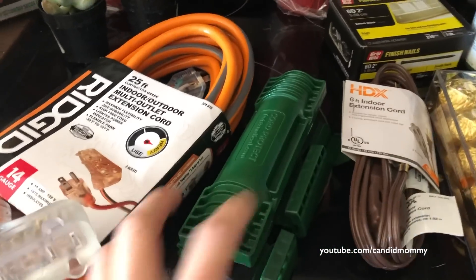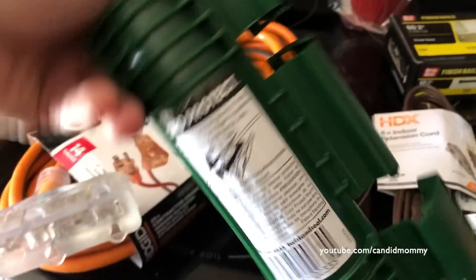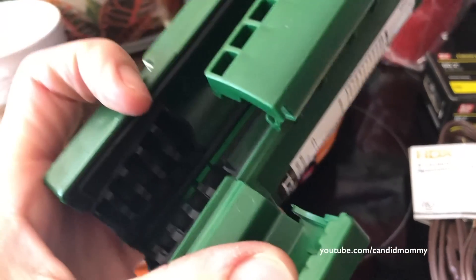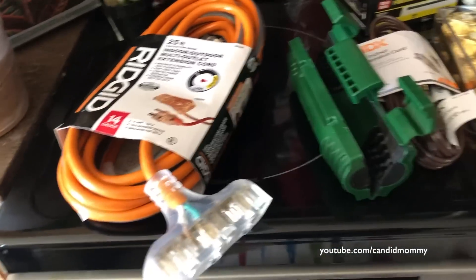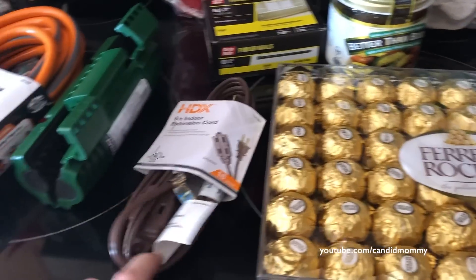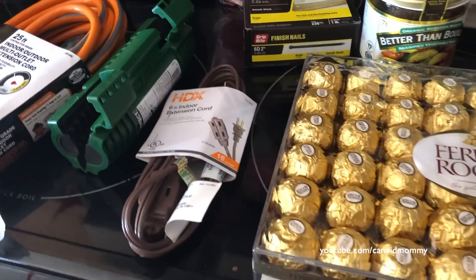These are for Christmas lights. Look at how great this little gizmo is - you put your cords in the middle of it and it's snowproof. I think it's great. And then another outdoor outlet for our Christmas lights, and an indoor extension for kind of like the coffee station.